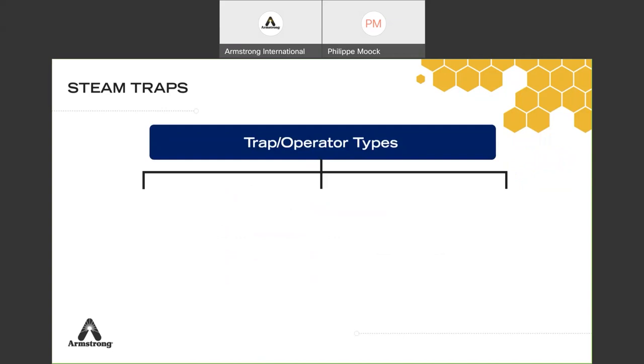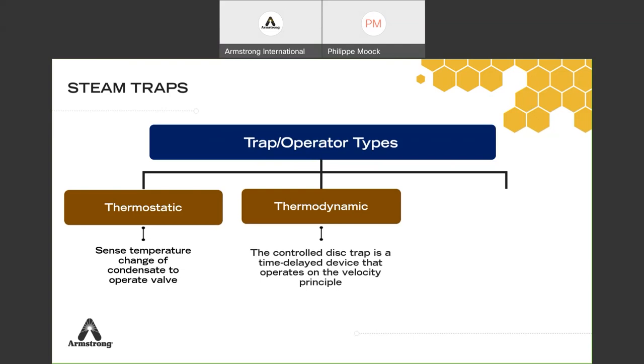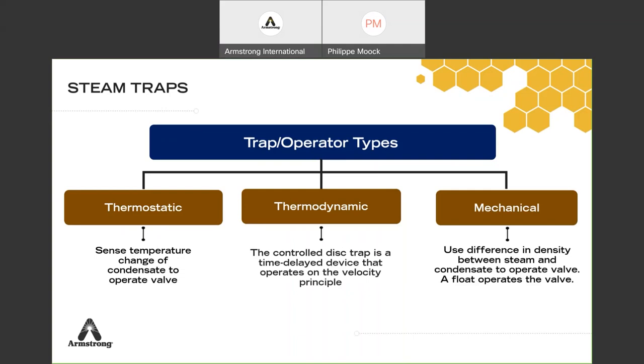There are three main families of steam traps. The first is thermostatic: these open based on temperature — when it's hot the trap is closed, when it's cold the trap is open. The second is thermodynamic, also called a disk trap, based on the velocity principle — steam velocity is higher than condensate velocity, so it closes the disk and doesn't let steam pass through. The third is mechanical, based on density — like the inverted bucket or float-and-thermostatic, using the density difference between steam and condensate to open and close the valve.